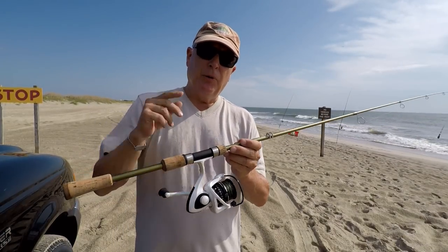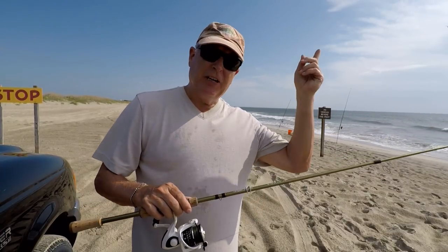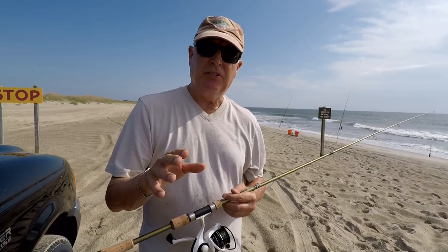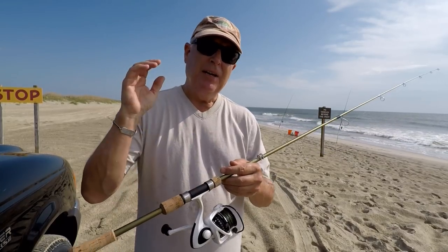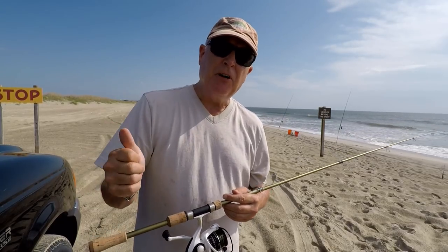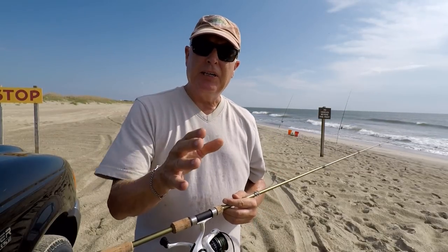Now for the reel with Real Magic on it. You remember from my previous video, Real Magic provided a casting distance exactly the same as my untreated line. So this is actually a test of the defunct product versus both Real Magic and an untreated line.